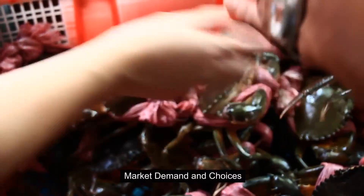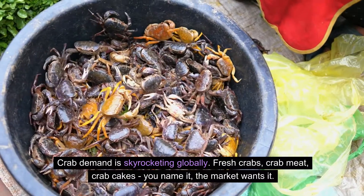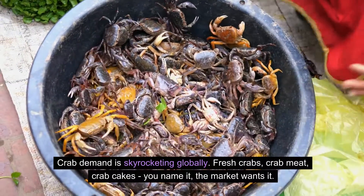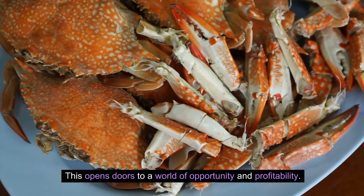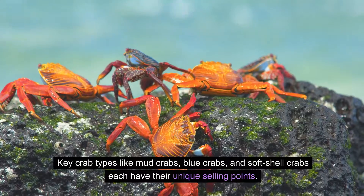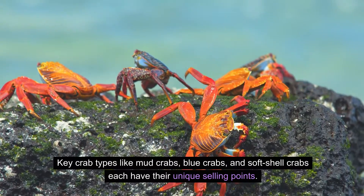Market demand and choices. Crab demand is skyrocketing globally. Fresh crabs, crab meat, crab cakes — you name it, the market wants it. This opens doors to a world of opportunity and profitability. Key crab types like mud crabs, blue crabs, and soft-shell crabs each have their unique selling points.